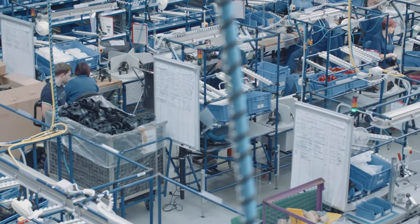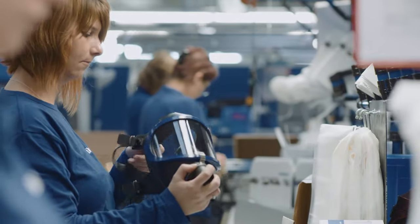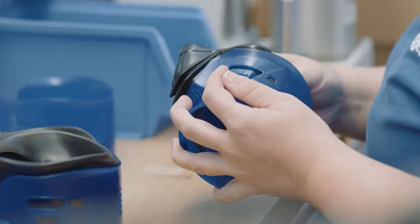The workers switch workstations in the production line on a weekly basis. This ensures versatility and variety for the workers, and also provides another added benefit.